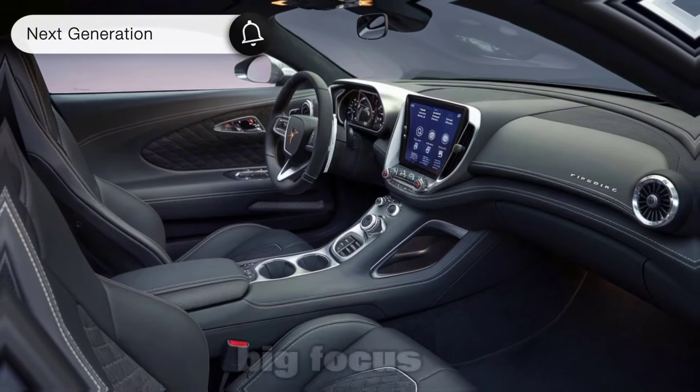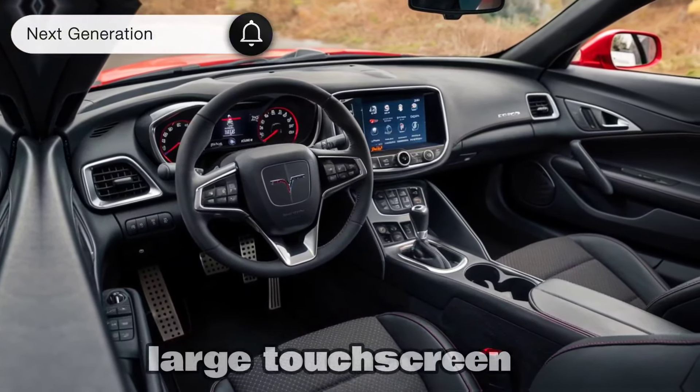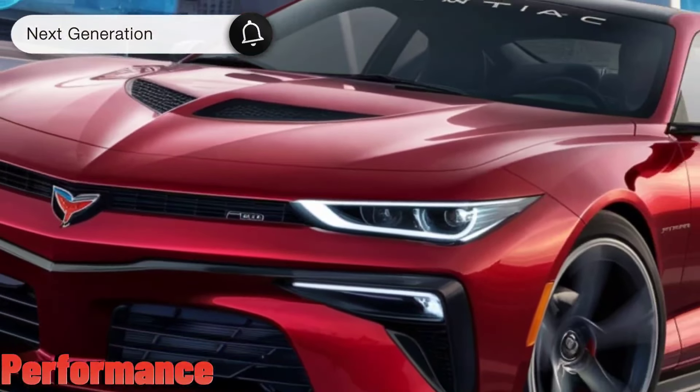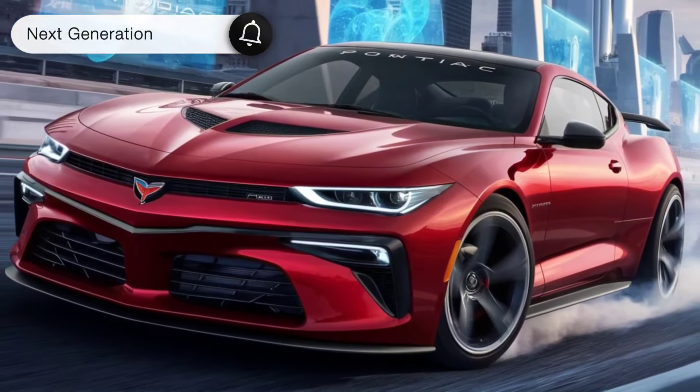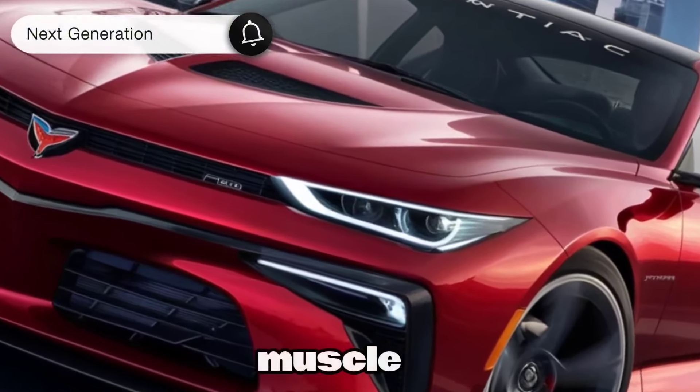Technology will be a big focus too, with a fully digital instrument cluster and a large touchscreen infotainment system keeping you connected and informed. Of course, a Firebird wouldn't be a Firebird without serious muscle under the hood.